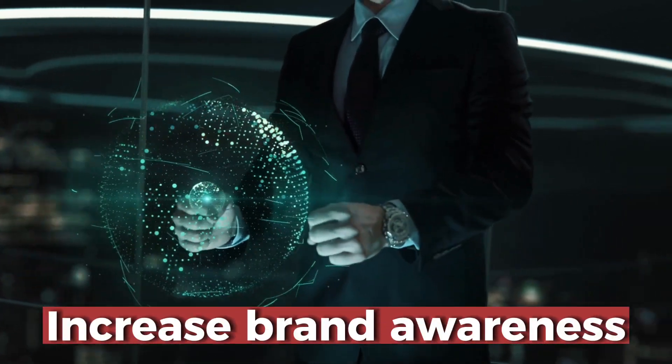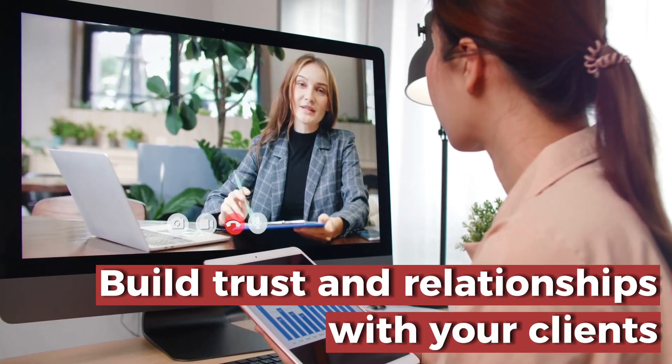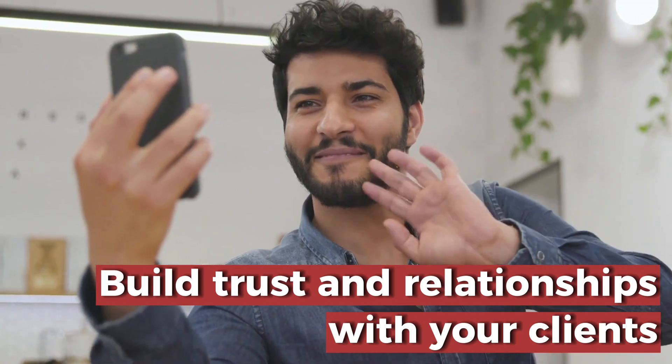Imagine all that you can do when you utilize your NFC business card. Increase brand awareness. Reach new customers and be top of mind. Build trust and relationships with your clients through more personalized messaging found in your card.